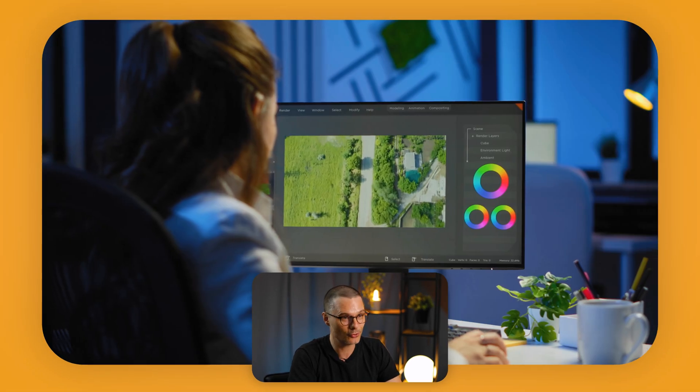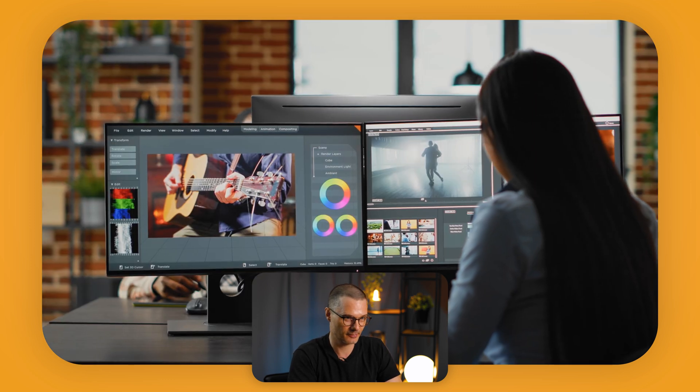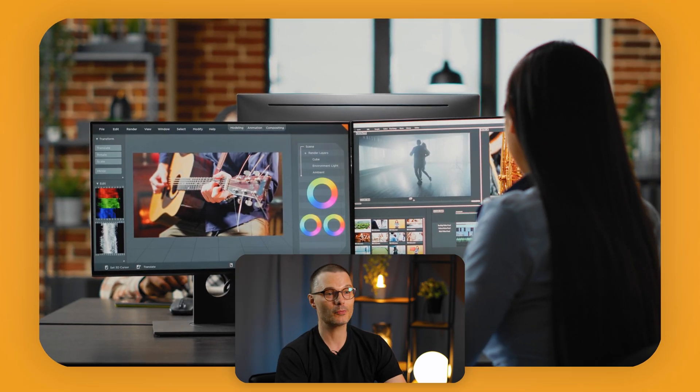So which video editing software should you choose for your YouTube journey? It all comes down to your specific needs and preferences. Adobe Premiere Pro is your best bet for a versatile, professional-grade editing experience. Final Cut Pro is the way to go if you're a Mac user who prefers a user-friendly interface. And if you're all about nailing that perfect color grade, need advanced audio tools, or you're on a budget, DaVinci Resolve is the one for you.